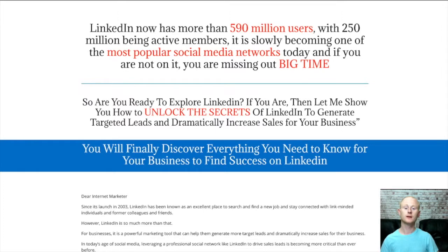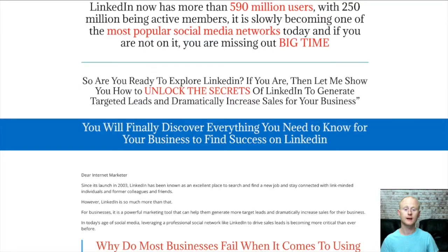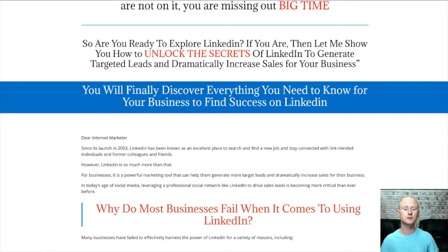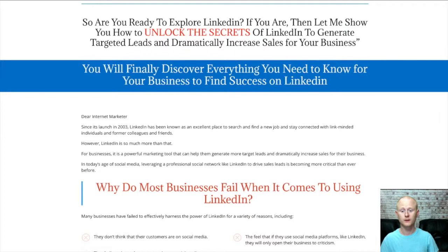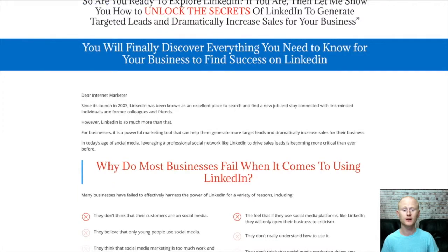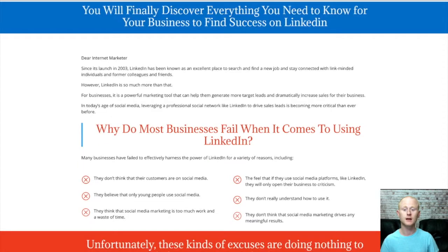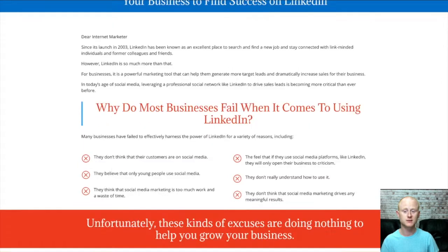If you want to succeed with LinkedIn, you need to know exactly how to handle everything. LinkedIn is completely different from the other types of social media platforms out there. You'll need to know things like how to create a fantastic company profile on LinkedIn that will make sure that you are set to get more leads and then convert them so as to make more sales.